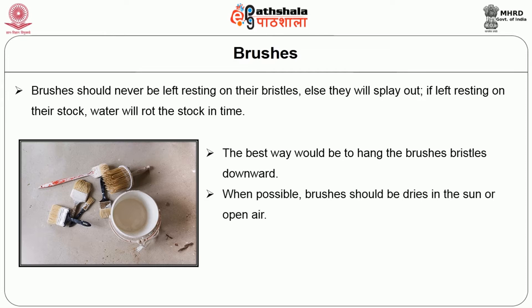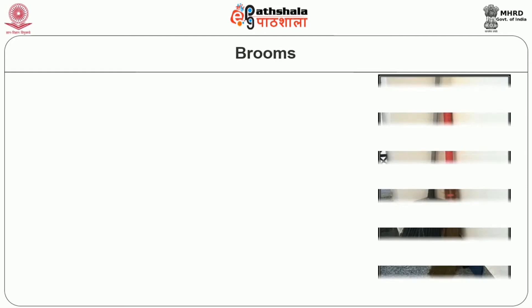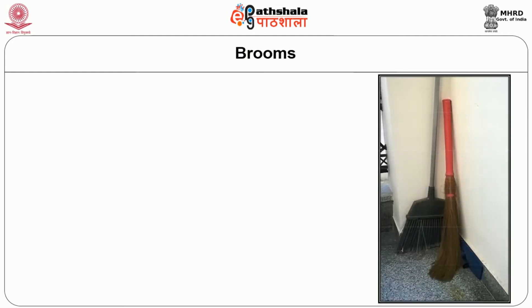The best way is to hang the brushes so that the bristles are facing down. When possible, brushes should be dried in the sun or in open air. To extend the life of the brush, some liquid should be applied to the stock and handle with an oil can and allowed to harden.